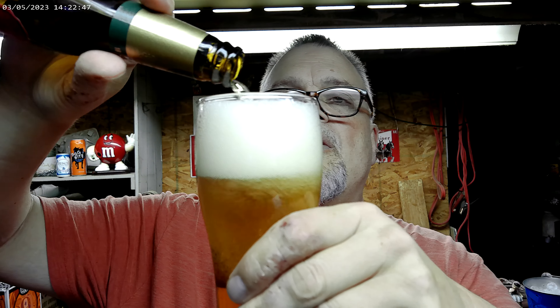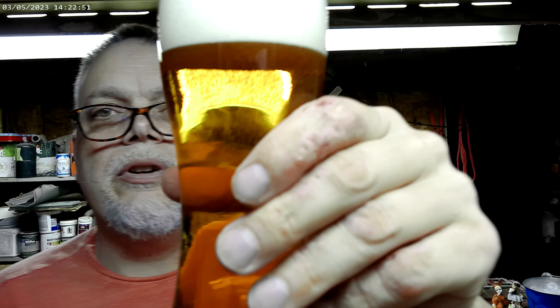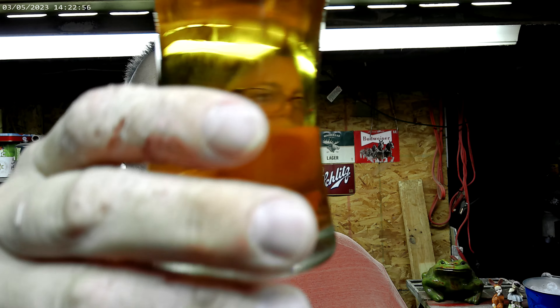I never noticed that before. That's a pretty beer — clear, nice white head. I can actually smell a little bit of bitterness. Let's see what the head tastes like. I can taste the bitterness. It's grassy. Let's go into the body. Cheers!